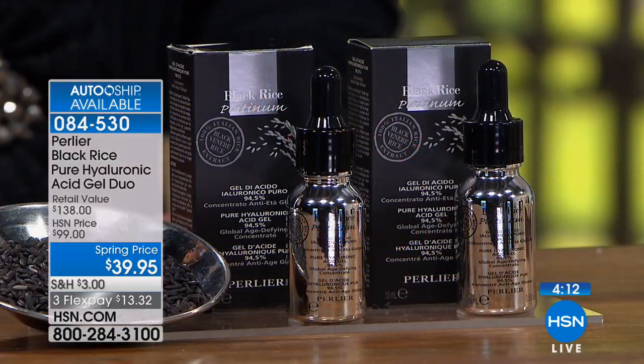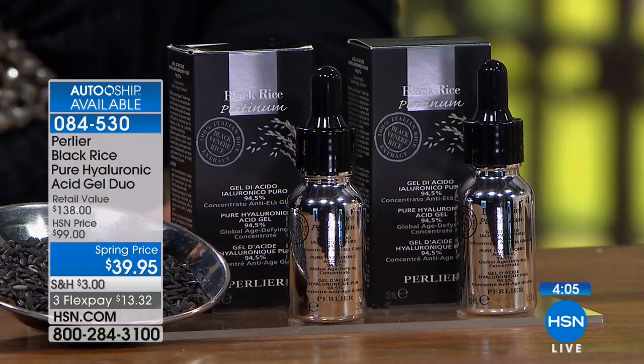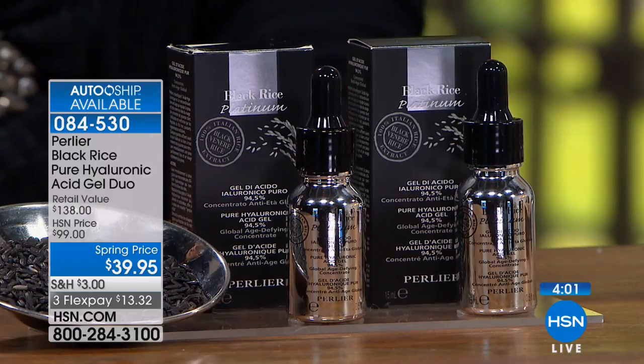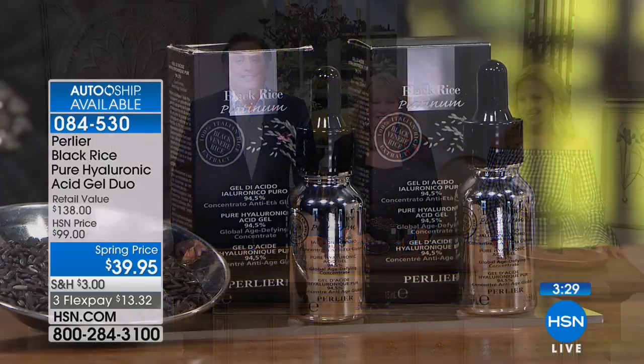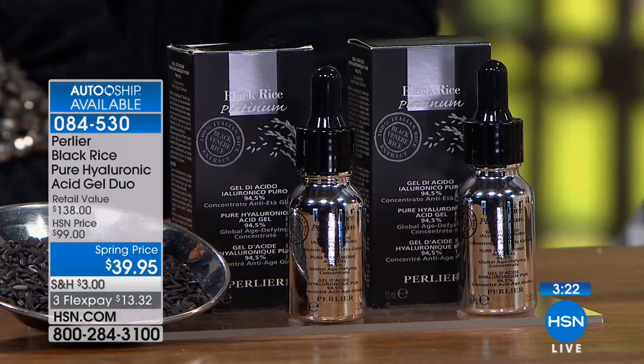I'm trying the hyaluronic for the first time, but I wanted to thank you for bringing the bi-phase oil on auto ship, because I had a bottle, I love it, and I spilled it. Oh Scotty — we know the pain, and we've been out of it. That's a desert island product. What do you love so much about the bi-phase oil? It just feels good, and the scent isn't strong — it's a really nice mild scent and it just makes your body feel good. I just put it all over. It's a big bottle too. I'm a big Perlier fan, and I love the bi-phase. I'm excited about trying the hyaluronic now.